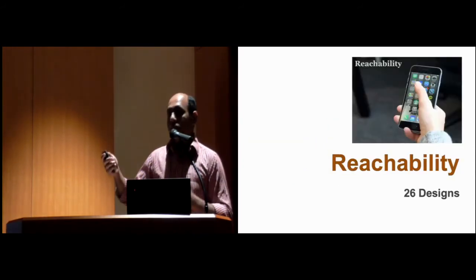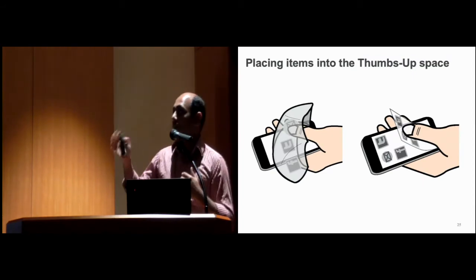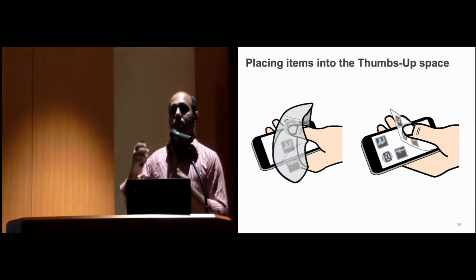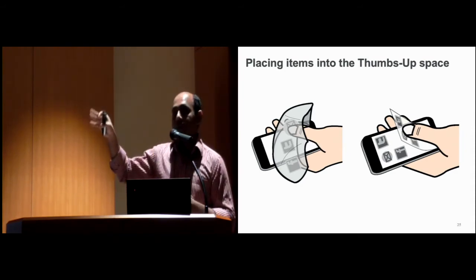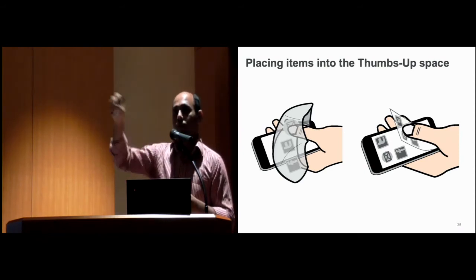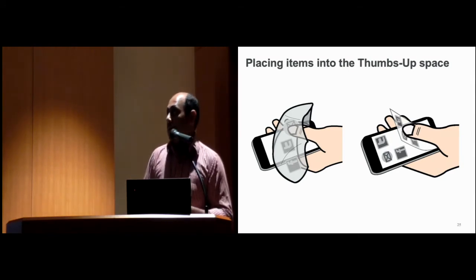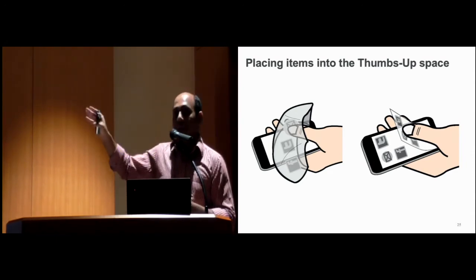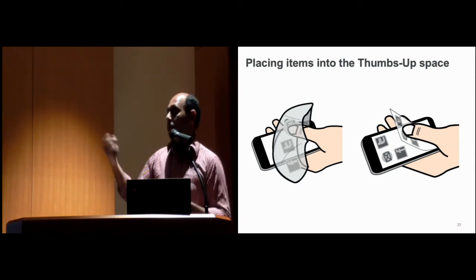We collected a total of 26 designs for the reachability problem. A very common approach was to place the farthest or non-reachable items in the Thumbs Up space, so users can access an item by simply pointing to it there. The second approach used a bent surface, where unreachable items are placed on a bent virtual surface above the phone.